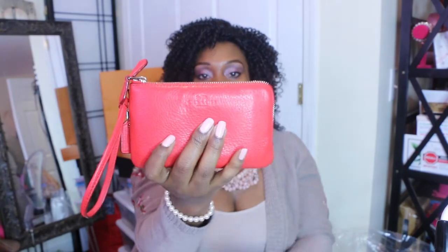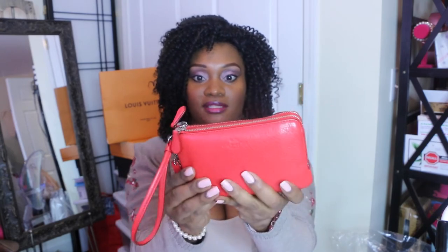When it comes to Coach items I don't fret over overstuffing them - this is really how I would carry this, bulky and all. I don't worry as much with these items as I do with my Louis Vuitton items. That's my little comparison of the mini pochette and the Nolita 15. If you have any questions on these items, leave them down below. Thank you for watching, please subscribe to my channel and I'll see you in the next video!